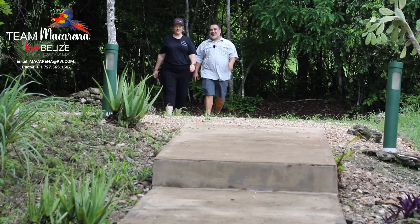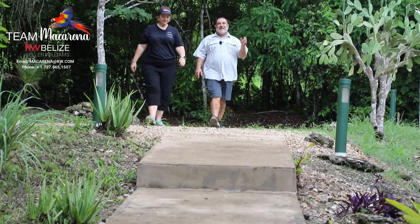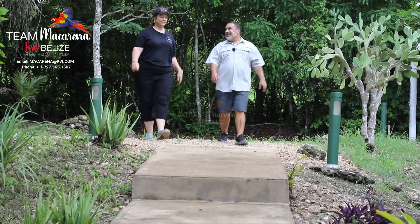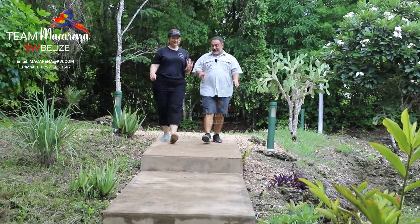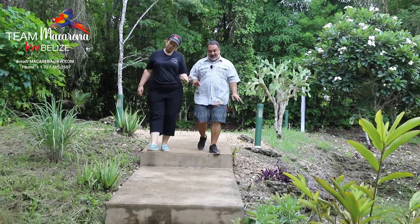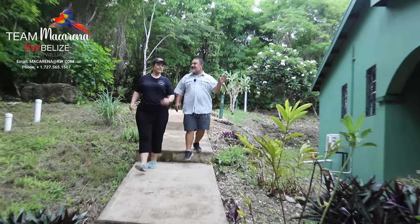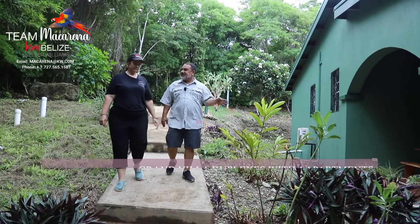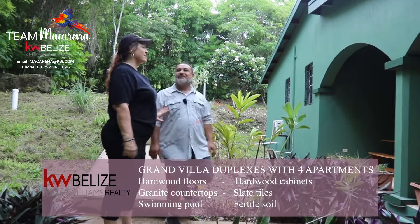Talking about building and house mounds, Macarena, another fantastic feature of this property is that it has four duplexes. Four duplexes! Two of them are full-time rented right now, so we won't be able to look at those today. But we can see these two beautiful rentals here. Each one of them has an 8,000-gallon cistern underneath, so you never have to worry about running out of water.